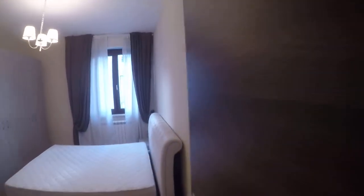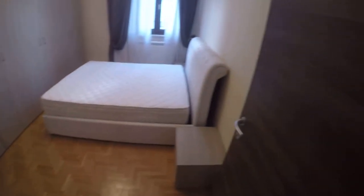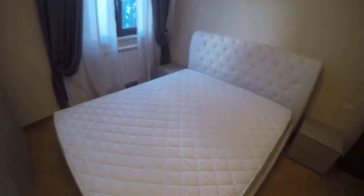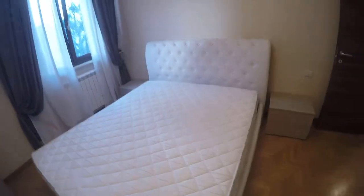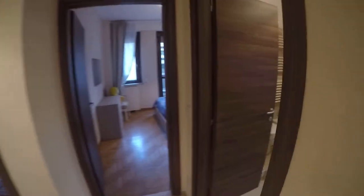This is bedroom number two. We have a double bed here, two bedside tables, and a huge wardrobe with a lot of space for storing your things. Moreover, this is a storage bed, so if you have luggage you can put it underneath.